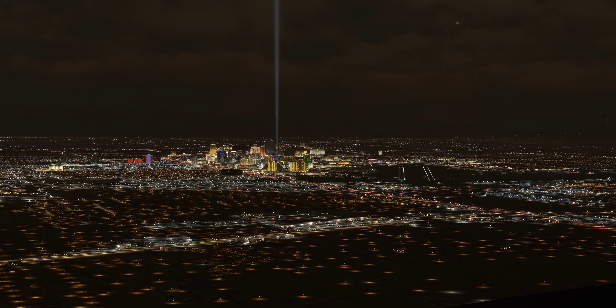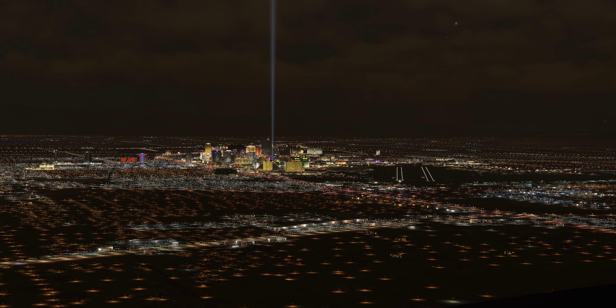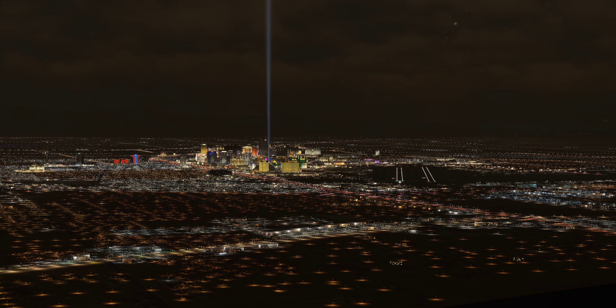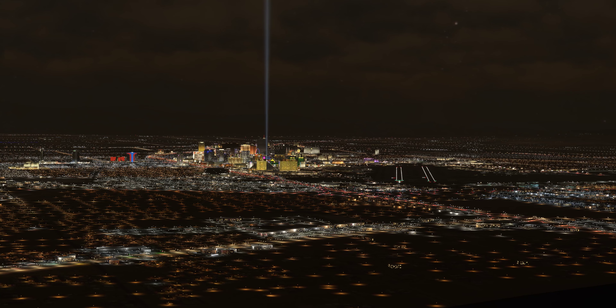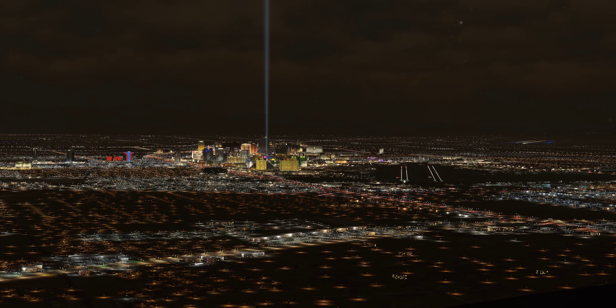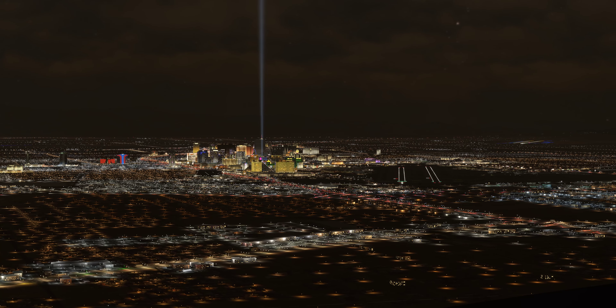Allegiant 170 November 22170, follow the aircraft on upwind. Wind 209 at 10. Cleared to land runway 1 left. Cleared to land runway 1 left, Allegiant 170 November 22170.